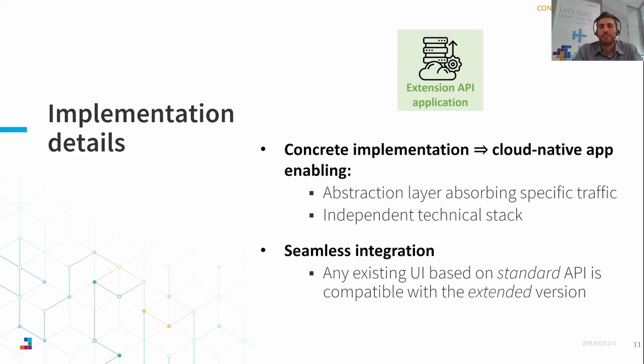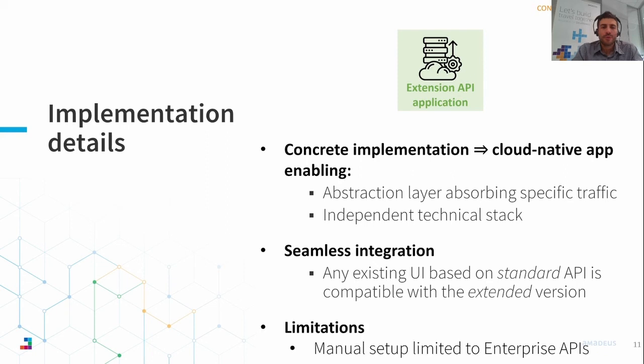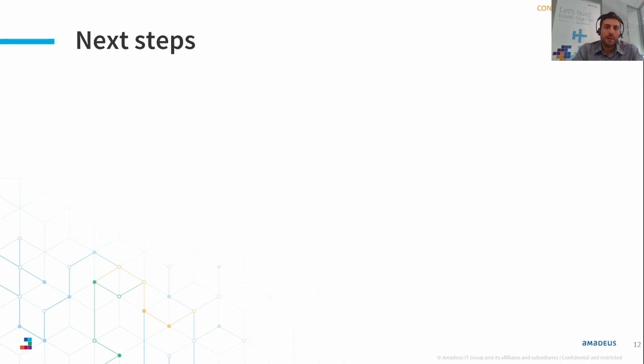By sharing the same guidelines and conventions, we have been able to ensure seamless integration with existing UI applications. This means that clients who have already developed an application based on the standard API will not be impacted when moving to the extended API. So far, we experimented with this setup only for enterprise APIs, mainly because enterprise APIs come with a more advanced list of customization requirements.